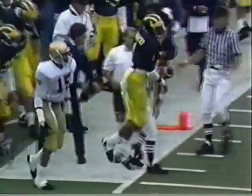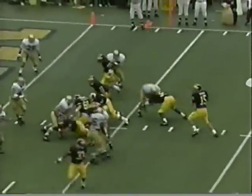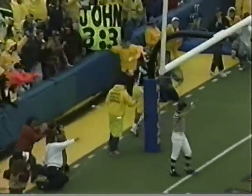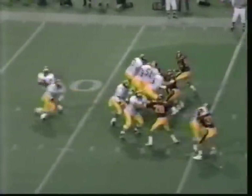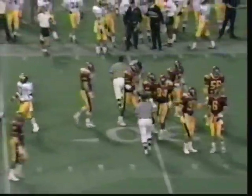McMurtry got it. First down at the Irish 26. Going to throw it — touchdown McMurtry. Walker in motion, off the play, back in the hard. Taylor got his man out near the 30, McMurtry, and he paid for it because he was sandwiched at the 30-yard line.